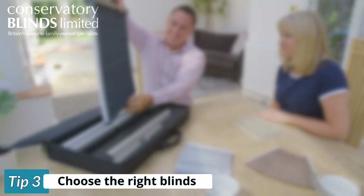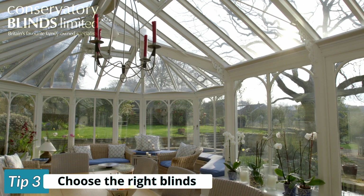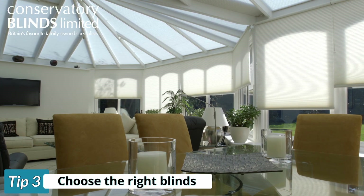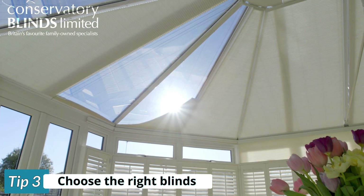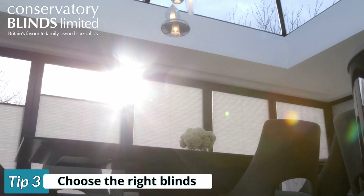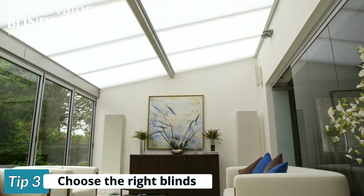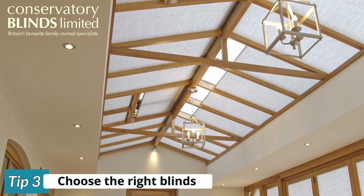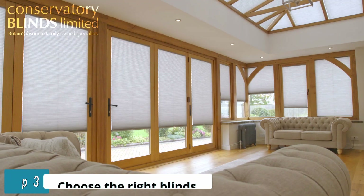Tip 3: Choosing the right blinds. Rooms with large amounts of glazing will be considerably hotter in the summer months. At Conservatory Blinds Limited we recommend installing roof and side blinds to ensure maximum coverage of this glazing, whether the sun is directly overhead at the height of the day or later in the day when the sun sits lower. For those with conservatories on a budget we highly recommend installing roof blinds as a priority, as most of the heat will enter through the roof for prolonged periods, especially if south facing.